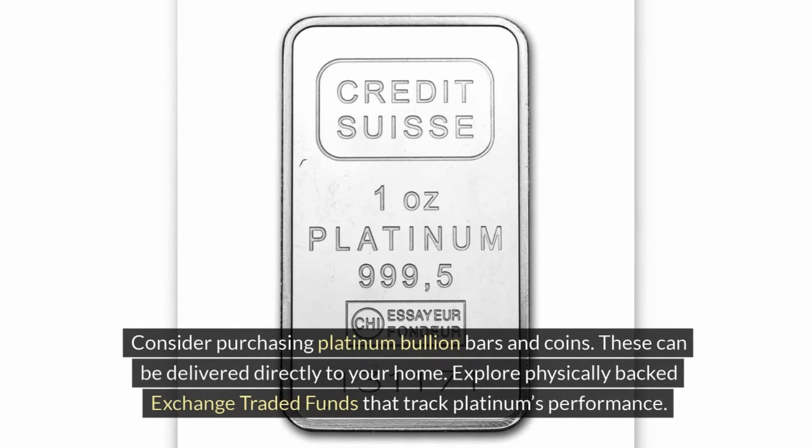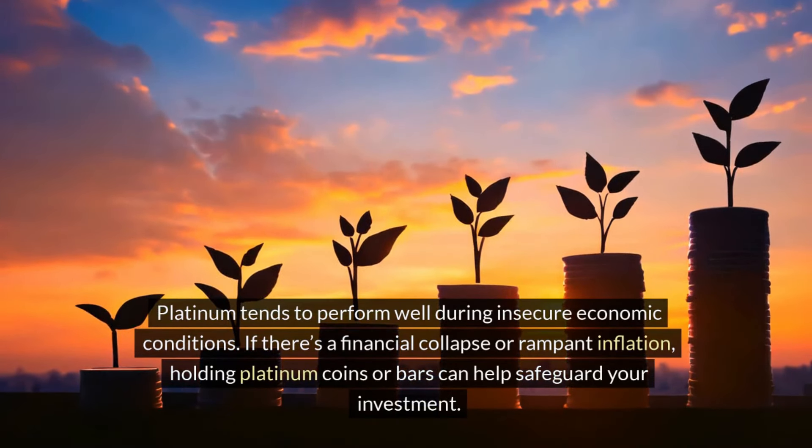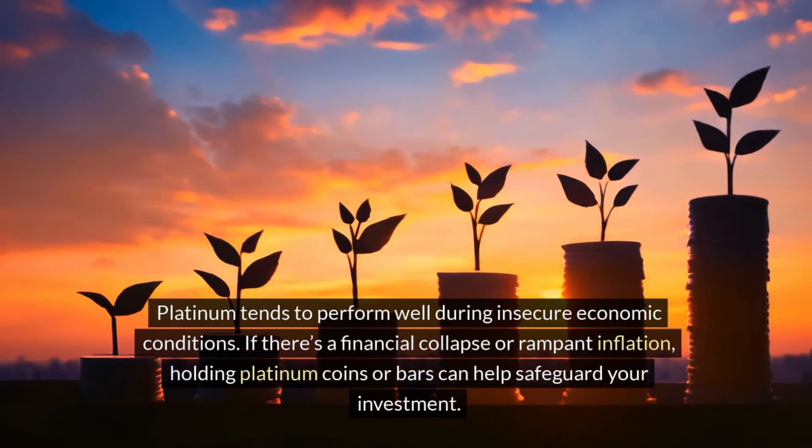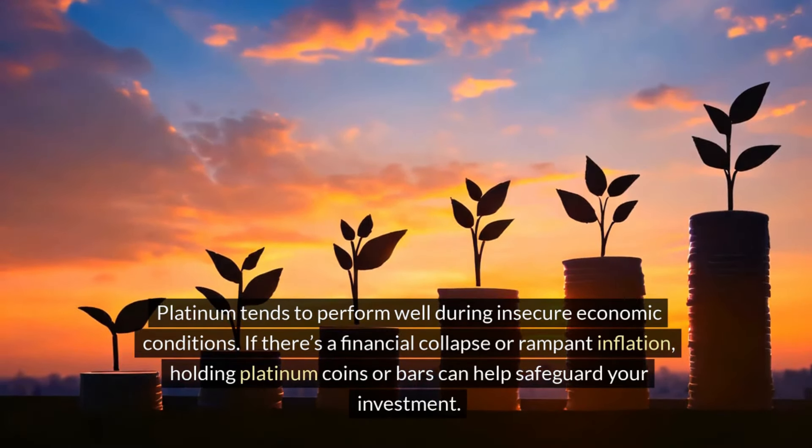Consider purchasing platinum bullion bars and coins, which can be delivered directly to your home. You can also explore physically backed exchange-traded funds that track platinum's performance. Platinum tends to perform well during insecure economic conditions. If there's a financial collapse or rampant inflation, holding platinum coins or bars can help safeguard your investment.